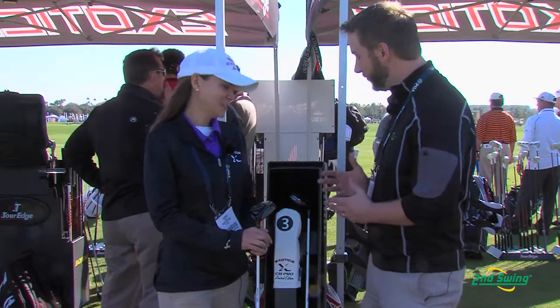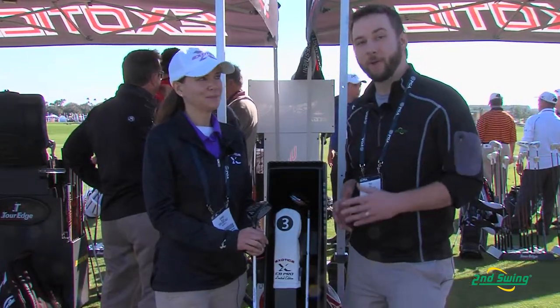Hi, I'm Pete Karl with Second Swing Golf and we're down here at the Orlando PGA Demo Day and I'm talking with Joanne Miller from Tour Edge Golf. She's going to tell us about the wonderful new Exotic CB Pro fairway wood.